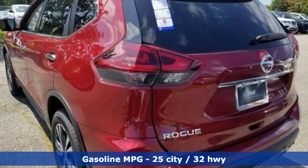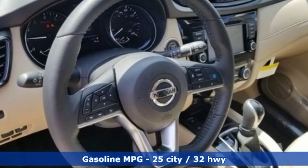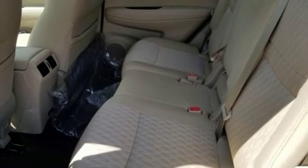Integrated navigation system with voice activation, doors and push button start proximity key, dual zone climate control, autonomous cruise control, remote engine start, and heated steering wheel.